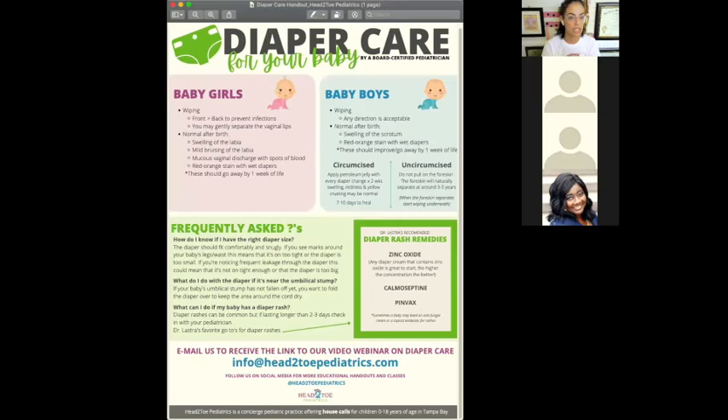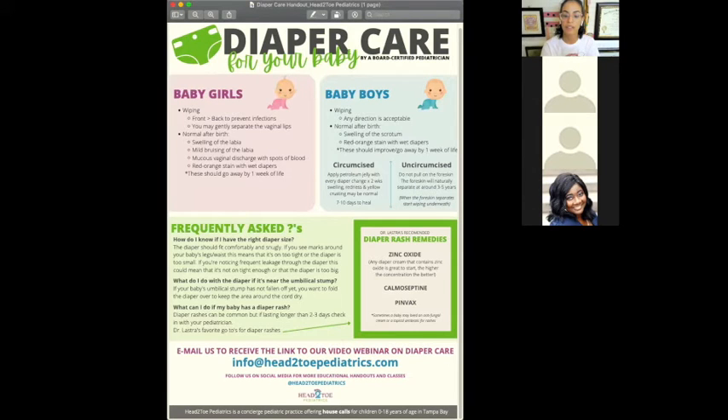That gives you a quick overview of baby girls versus baby boys. Now I'm going to share my screen as we go over some frequently asked questions. The first one is: how do I know if I have the right diaper size? A lot of times the right diaper size is not perfect for every baby, and they only make certain sizes — newborn, then one, two, three, and up by numbers.